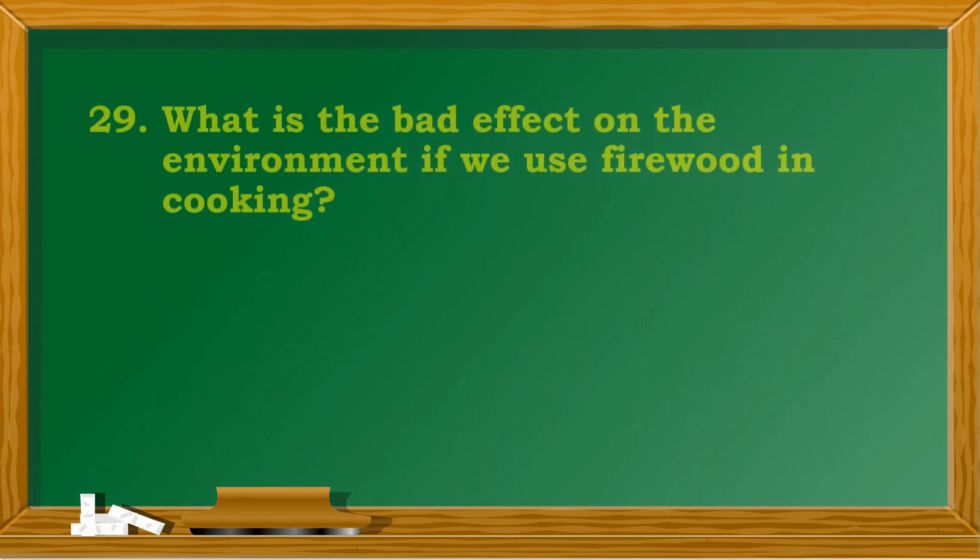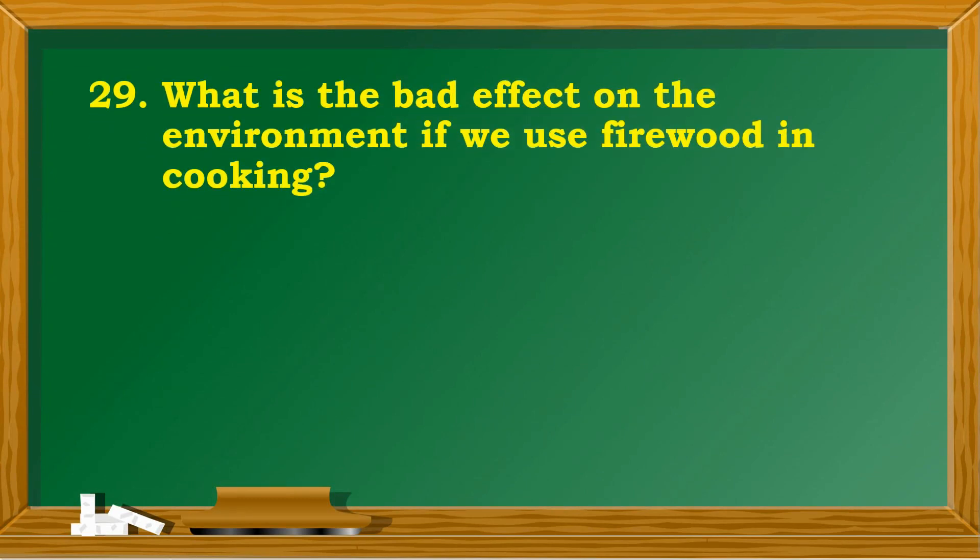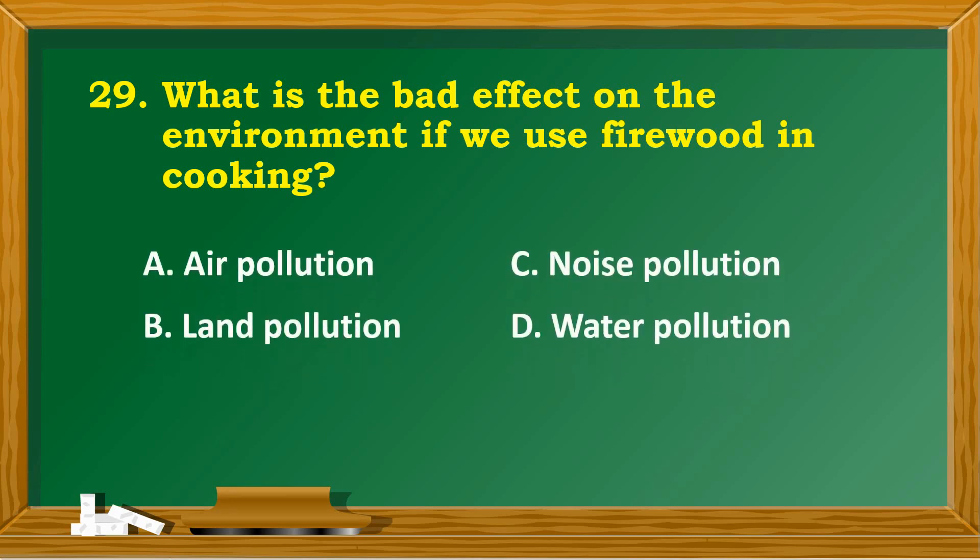What is the bad effect on the environment if we use firewood in cooking? A. Air pollution. B. Land pollution. C. Noise pollution. D. Water pollution.